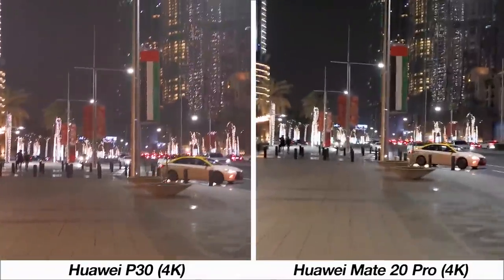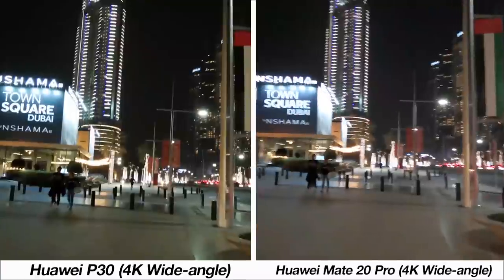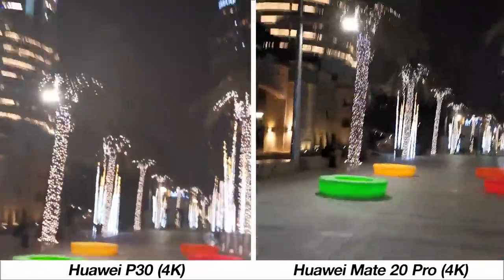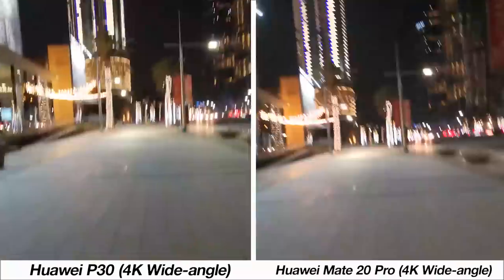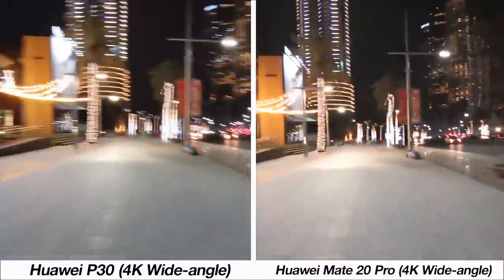At 4K resolution when walking there is a bit more sharpness from the P30 sample, but the wide-angle camera performance is not that impressive. When running, the results are less than impressive both with the normal angle lens and the wide-angle lens — the footage is very shaky and almost unusable.